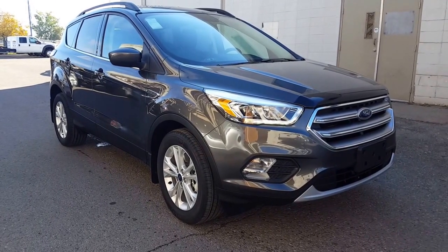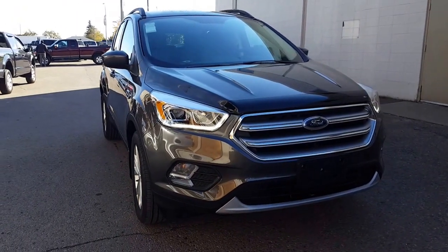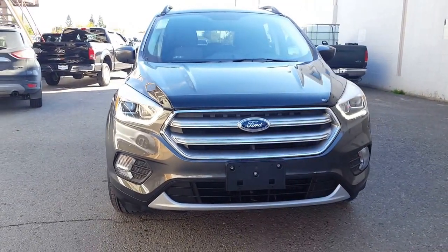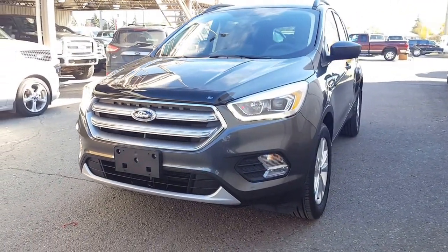Hello from Prince George Motors, your big Ford dealership located just off Highway 97. Pop on down to see us at 1331 Central Street, Prince George, BC. Or give us a phone call and have an appointment set up at 250-563-8111.